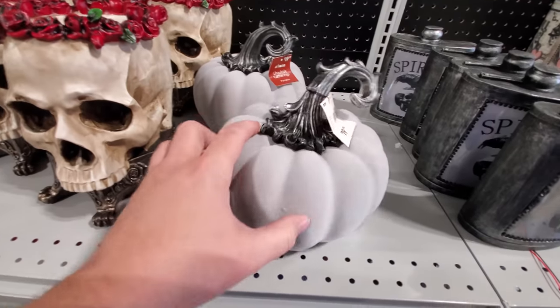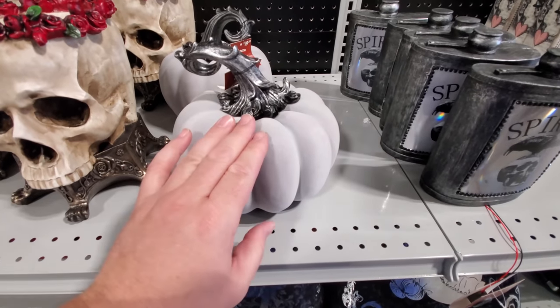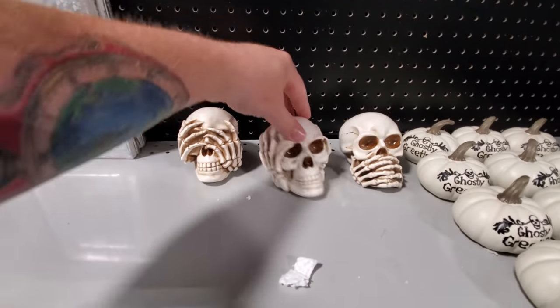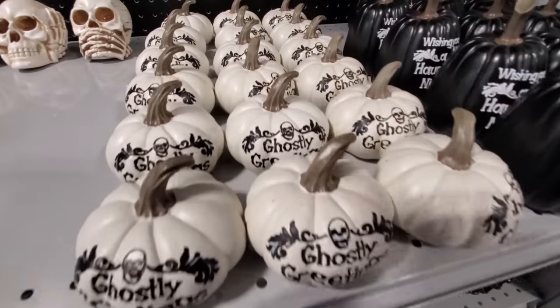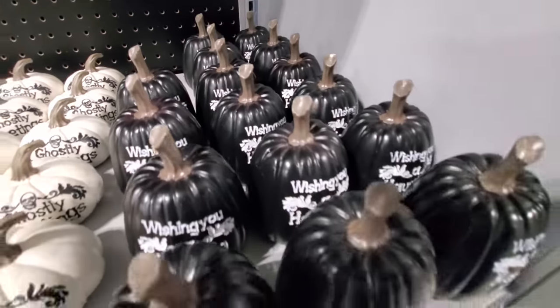I almost ignored the soft felt pumpkin — I think that's felt. Sorry, pumpkin. I love you too. Some little things over here: see no evil, hear no evil, speak no evil. Ghostly greetings, pumpkins. Wishing you a haunting night.